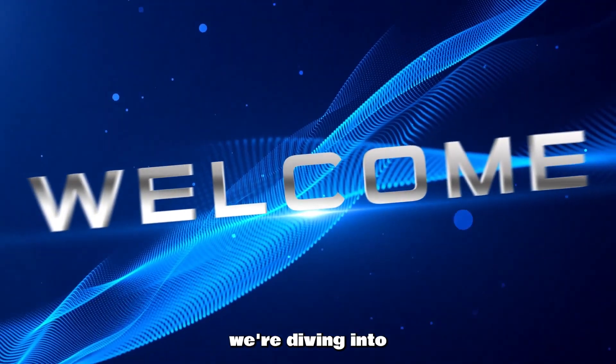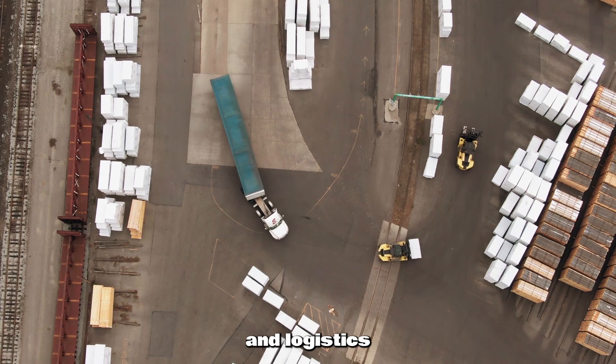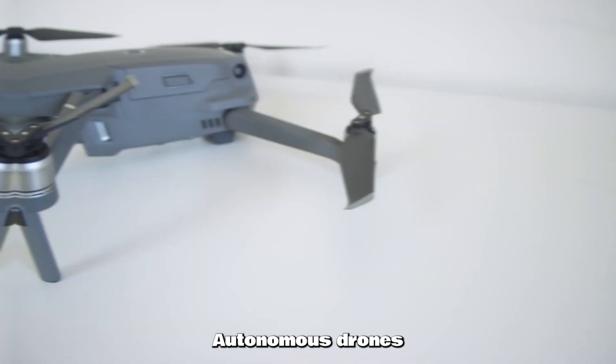Welcome to the channel! Today we're diving into one of the most cutting-edge innovations changing the world of delivery and logistics — autonomous drones. From fast deliveries to revolutionizing supply chains, you won't want to miss this.